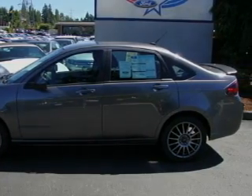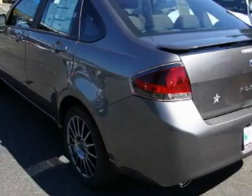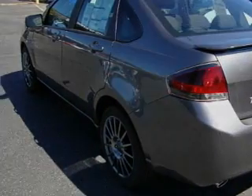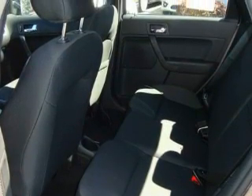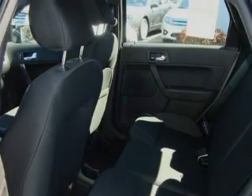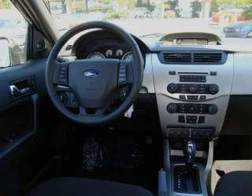Its top features include a folding second row, a leather-wrapped steering wheel, cruise control, steering wheel mounted controls, a portable music device-ready stereo system so you can take your music with you, commercial-free satellite radio, a low-tire pressure indicator, and traction control and stability control systems. And it's easy to see why this vehicle is an excellent choice.